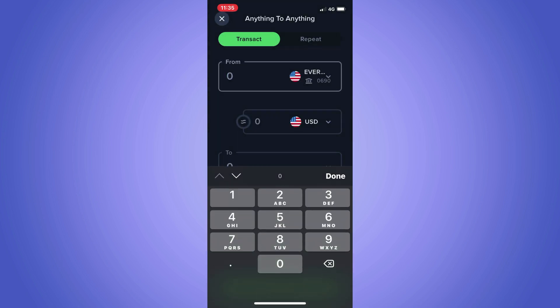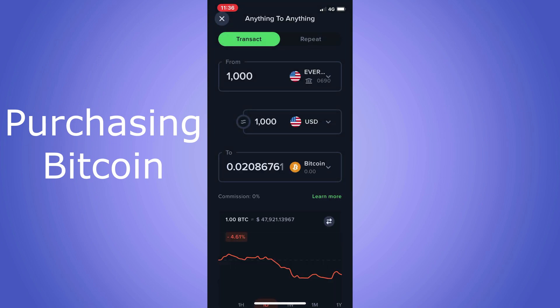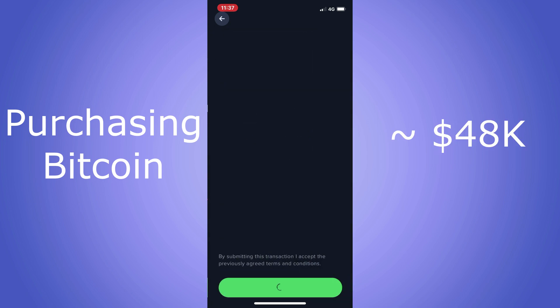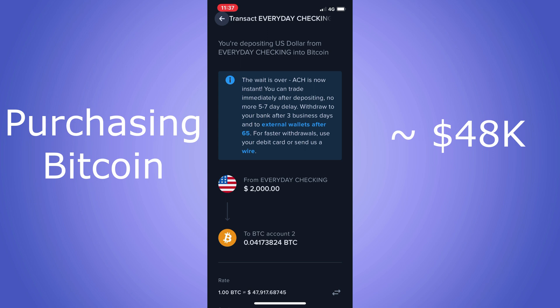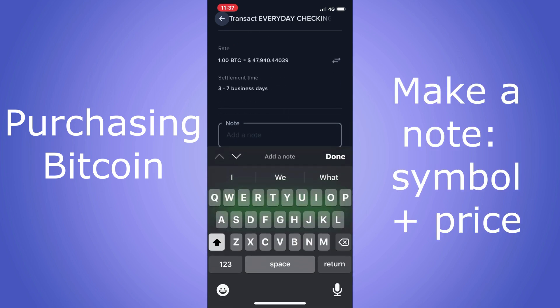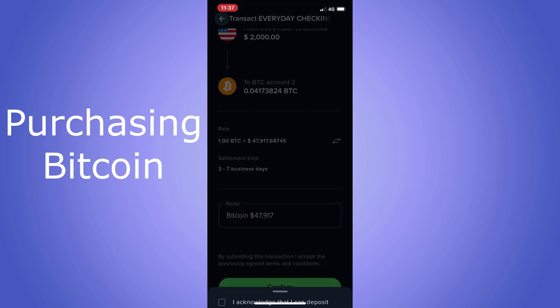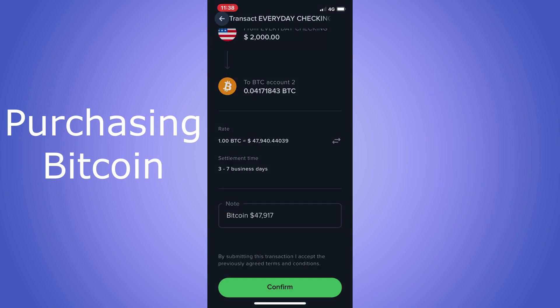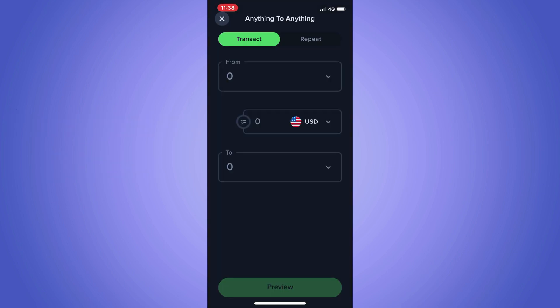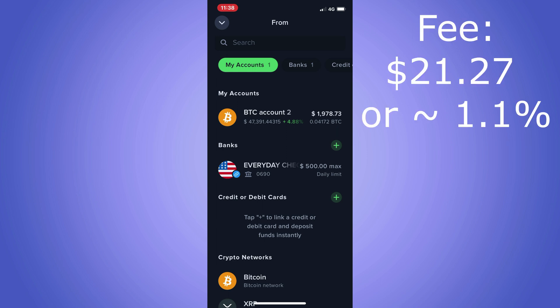My first investment was Bitcoin. At first I thought I wanted to invest $1,000 and then changed my mind and switched it to $2,000. I'm not going to say much about Bitcoin because it's the most famous cryptocurrency — it's been in the news a lot because it increased in value from less than one fraction of one cent per coin to its all-time high of more than $57,000 per coin on February 21st, 2021. Make a note of what you bought in the note field, click done, click confirm, check the box, and click confirm. Notice how I spent $2,000 on Bitcoin but only $1,978 is in my account — Uphold charged $21.27, or 1.1%, in fees.